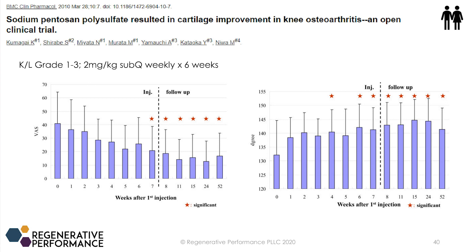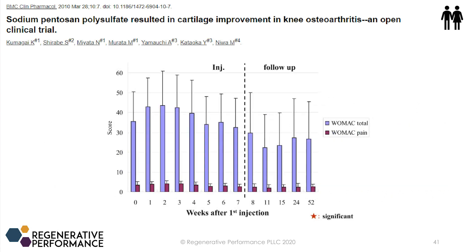Patients also started to regain their range of motion — degree of flexion — which was statistically significant out to a full year. With osteoarthritis, one of the bigger complaints beyond pain is loss of range of motion. The WOMAC pain scores showed a trend toward improvement, though this was not statistically significant. For anyone who doesn't know, WOMAC scores are a scoring system for osteoarthritis.